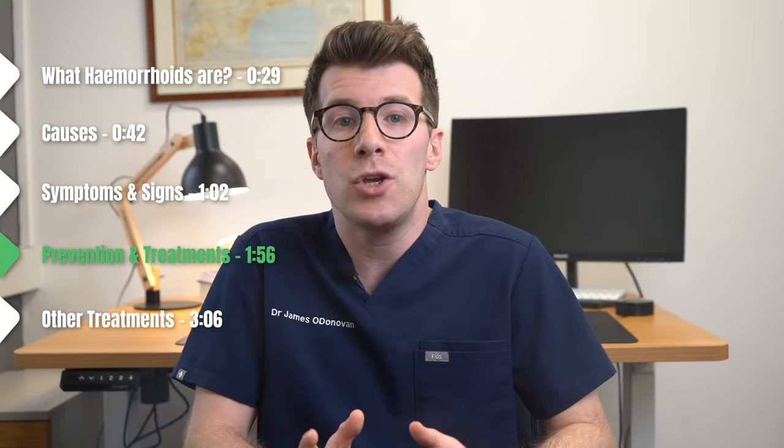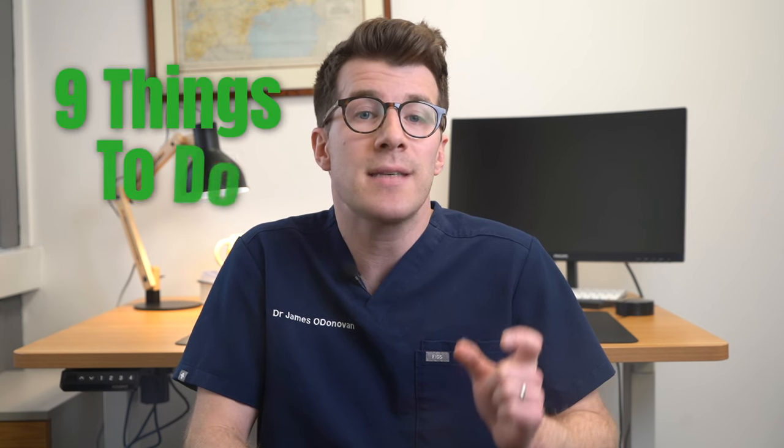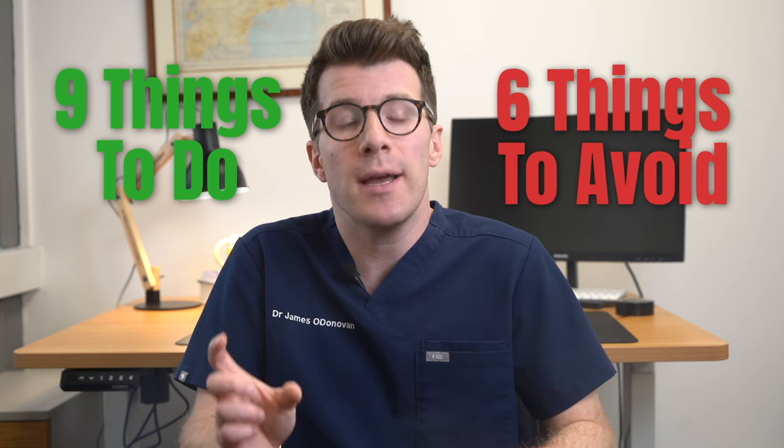Now let's talk about how you can prevent piles and what you should do at home if you've got them. We're going to cover nine things you should do and six things to try and avoid.